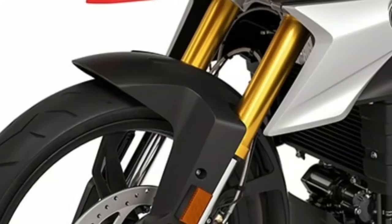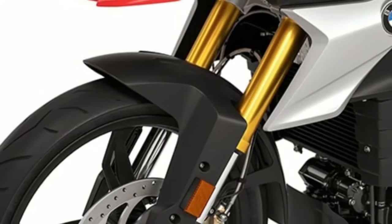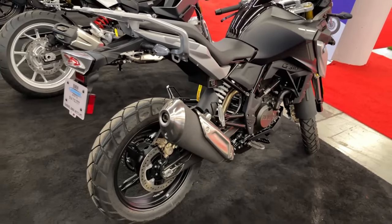In the Philippines, this bike is only made available with one variant — the ABS variant — which retails at P300,000.